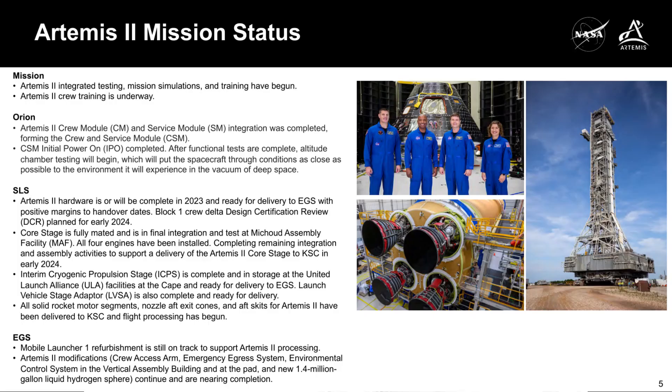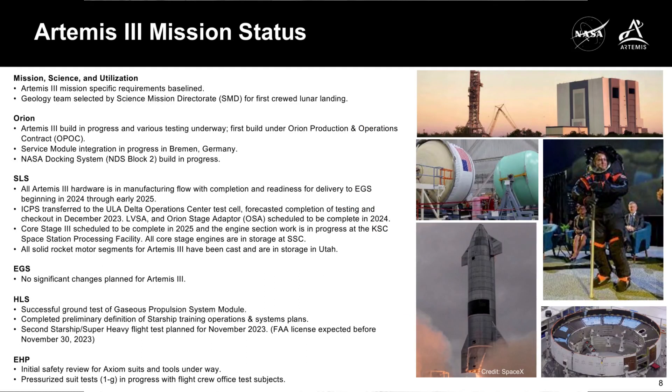When I talk about the status or watch items for an Orion or SLS build for Artemis 2, 3, or 4, but in particular for Artemis 2 and 3, there are several hardware elements and production milestones that I'm looking for. I wanted to run through some of those hardware elements and milestones that can be general indicators about the overall progress or status of a build.